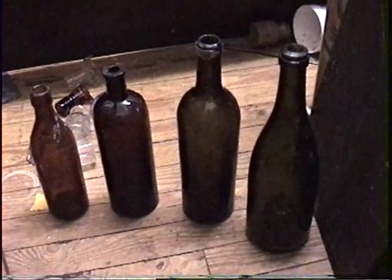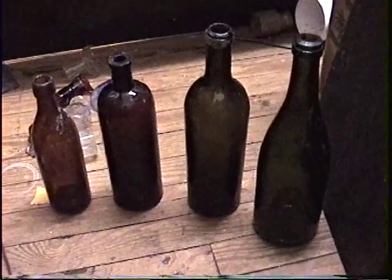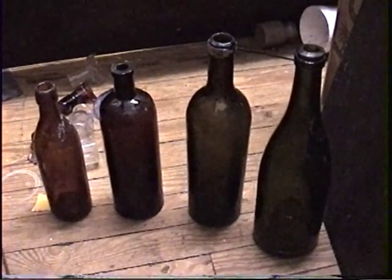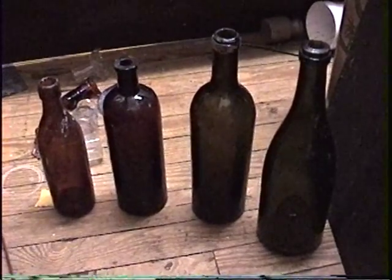Unfortunately I found a lot of ordinary unembossed kind of things like this. I found 43 bottles in one day. Here's some more of them.